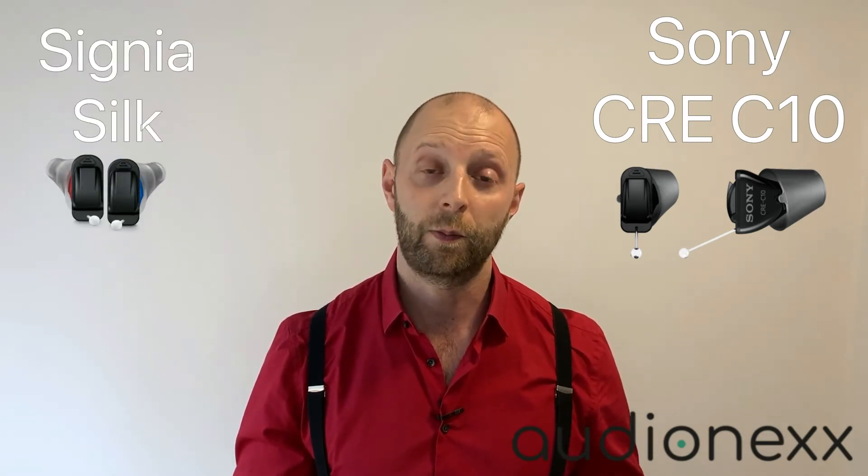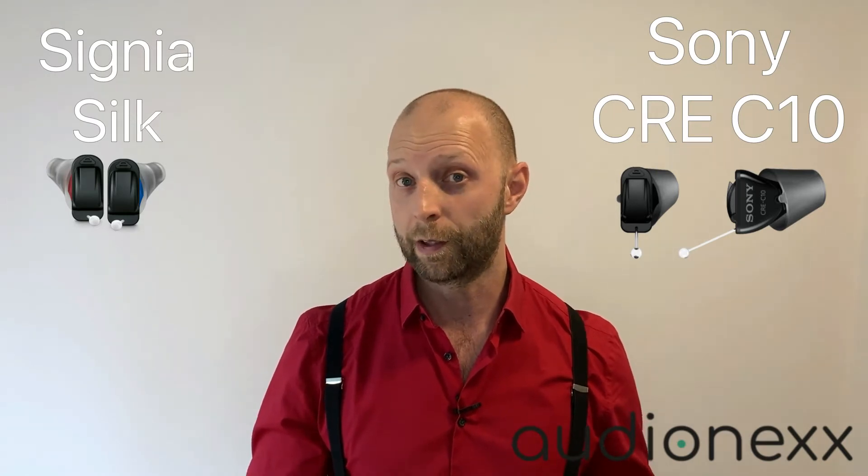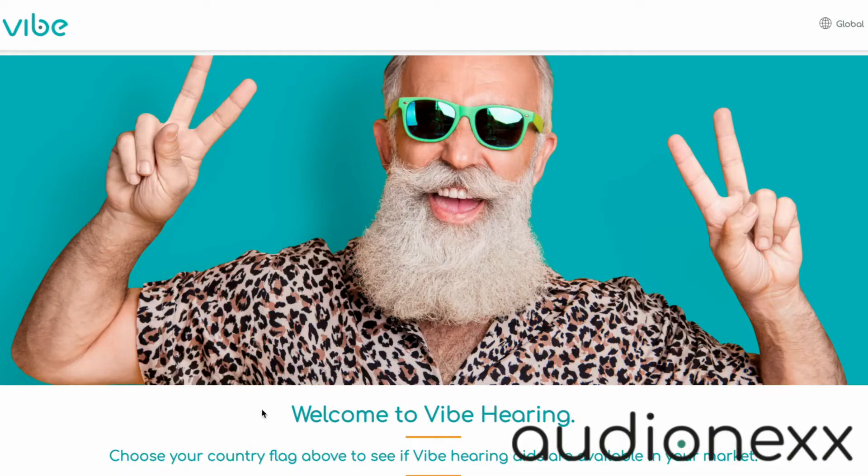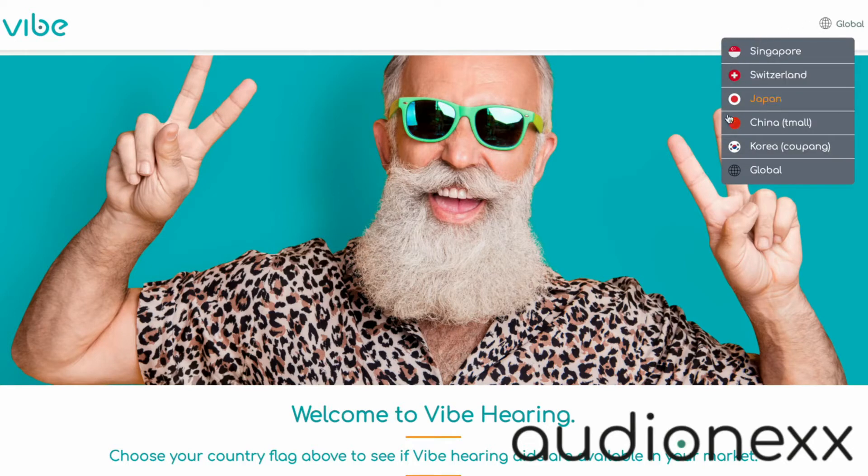Sony says the C10 goes for 70 hours with one size 10 battery — we'll see if that's true. Looking at the hearing aid, it looks pretty close to an Eargo 6, but it's nearly an identical twin to a Signia Silk prescription hearing aid. It's also very close to the Vibe hearing aids, which have been sold in the US briefly but are now only sold in Eastern Asian countries and Switzerland. It seems like WS Audiology — the company behind Vibe, which is basically Widex and Signia — focuses on Eastern Asian markets and Switzerland with the Vibe brand, and appears to be entering the US market through the Sony OTC hearing aid.